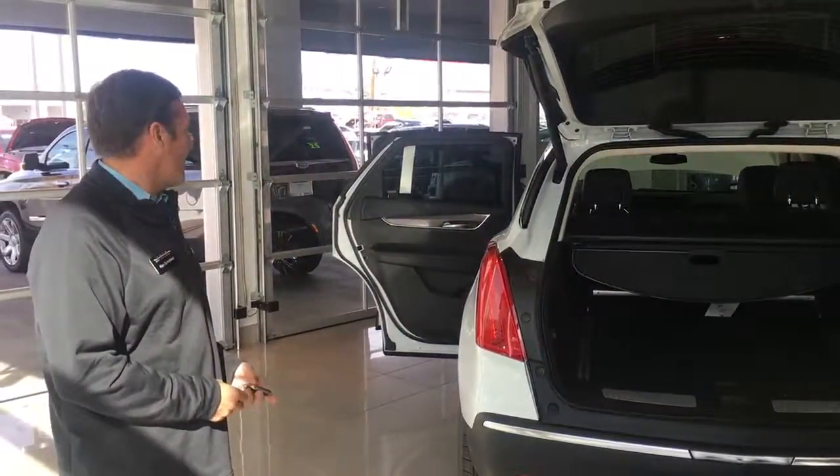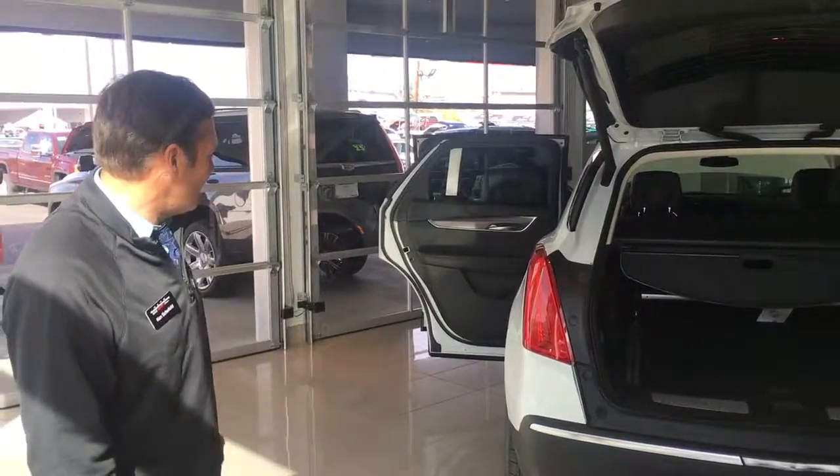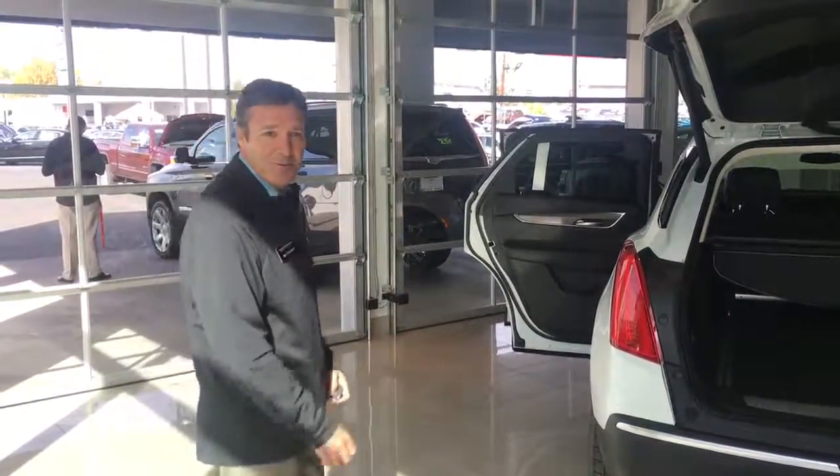So that's pretty much the highlights of the car. We hope you enjoyed the presentation, and if you'd like, let's jump in and go for a ride.